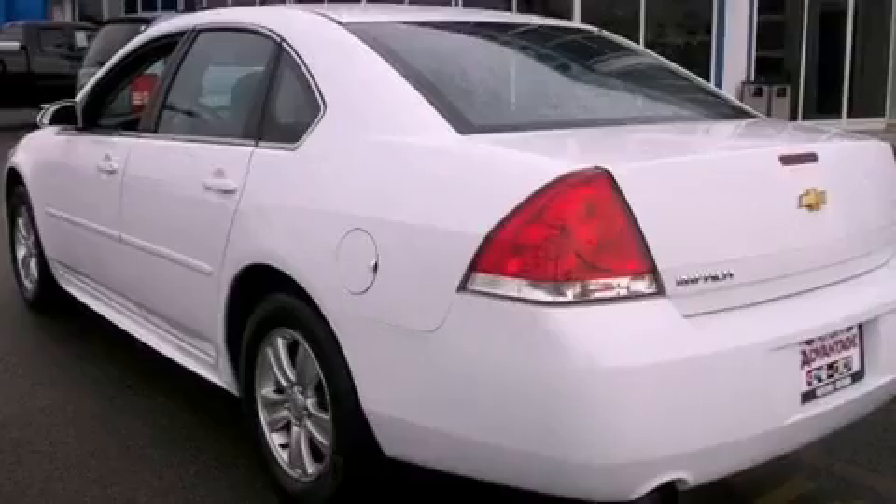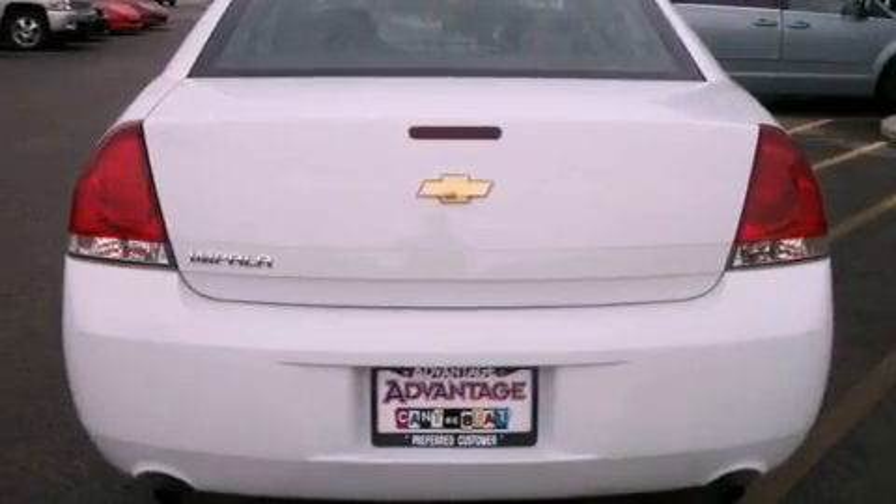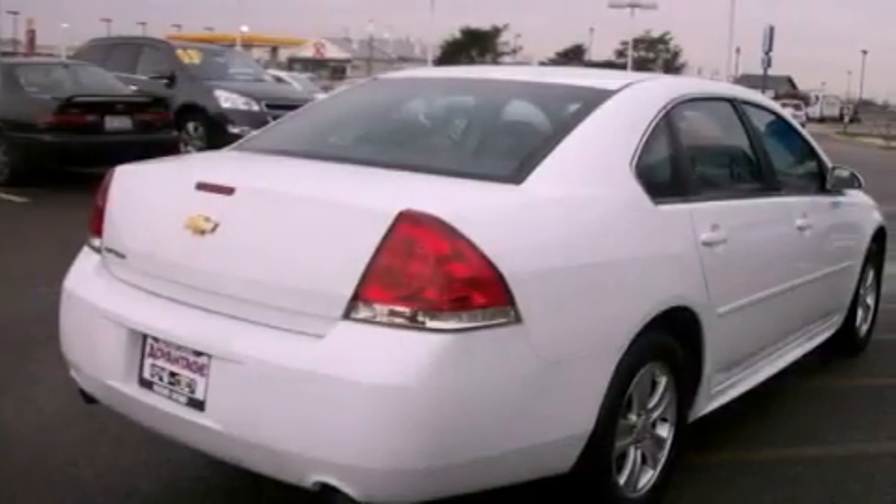Features include a low-tire pressure indicator, traction control and stability control systems, cruise control, a passenger side vanity mirror, and an anti-lock braking system.